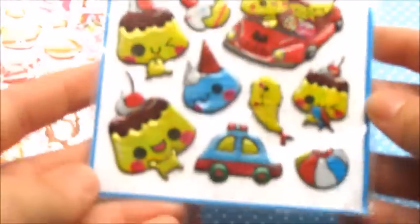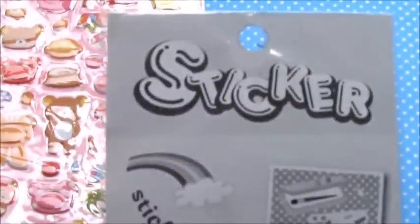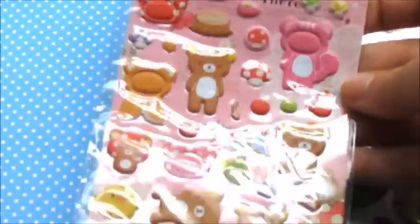The first two things you're going to be receiving are these sticker sheets. This one right here is just a bunch of puddings and a bunch of other random little items — it's really cute. And here is what the back looks like as well.